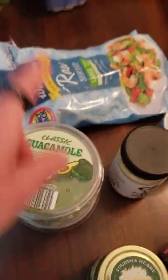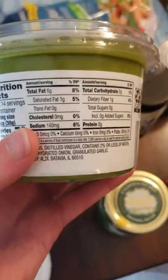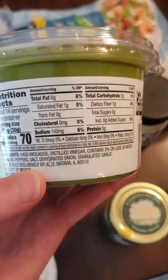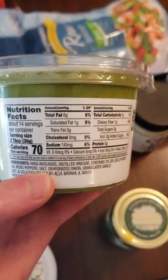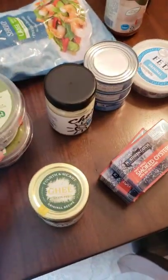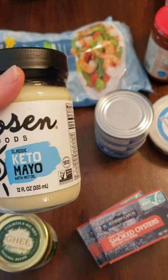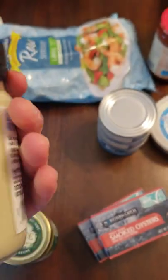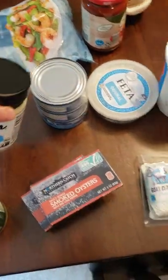Guacamole — again with avocados. Check the ingredients. I was actually surprised this was okay: just avocados, a little distilled vinegar, jalapeno, salt, dehydrated onion, granulated garlic. So make sure you're looking. Got some keto mayo — high in fats because it's made with medium chain triglycerides, basically coconut oil.